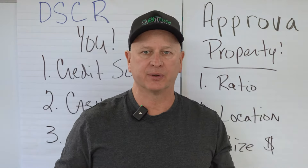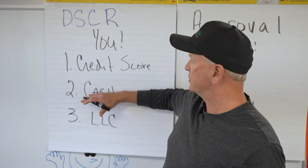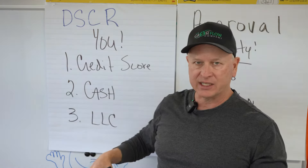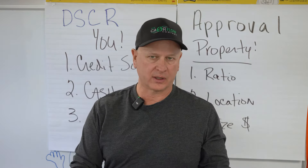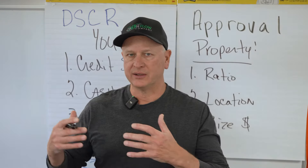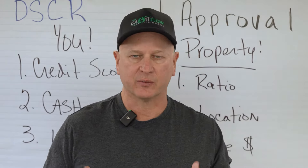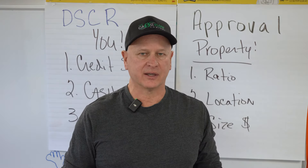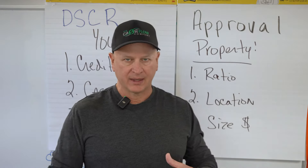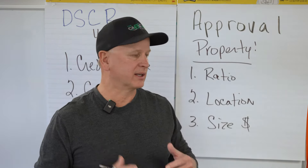Let's recap. When looking to get approved for a DSCR, start with getting yourself approved: your credit score — and that includes any bankruptcy or foreclosure history — your cash for the down payment, closing costs, and reserves, and your LLC documents, from the operating agreement to your EIN number. Then go to the property. The biggest thing is make sure it ratios. Use that calculator on thecashflowcompany.com — it's a free tool. Plug in the purchase price, taxes, insurance, all the expenses, and the rental income, and figure out if it ratios at current market rates.